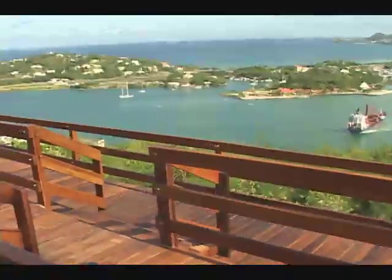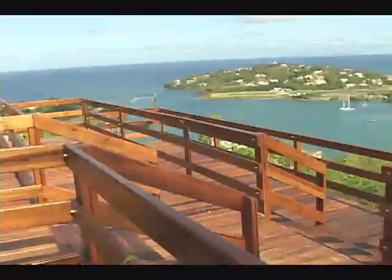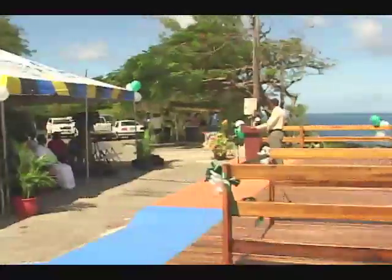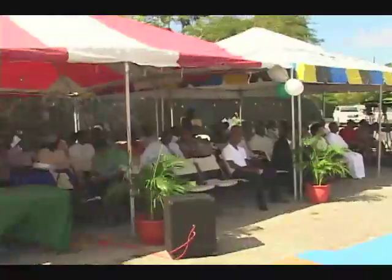NCA officials say they will be installing coin-operated binoculars to allow visitors a panoramic view. "We want to exhort the vendors here to know that we are putting this property in their trust, because they're the ones who are going to be here all the time, more often perhaps than I would be. They need to look after the property, take care of it, not to destroy it, and not to see that others are destroying it and let it be."